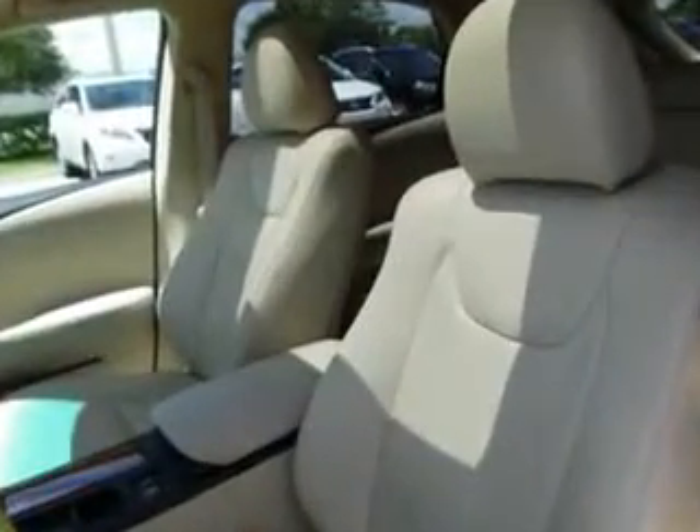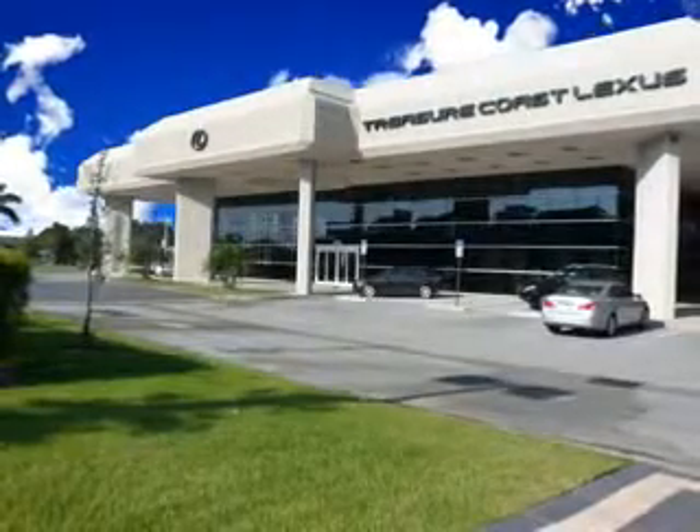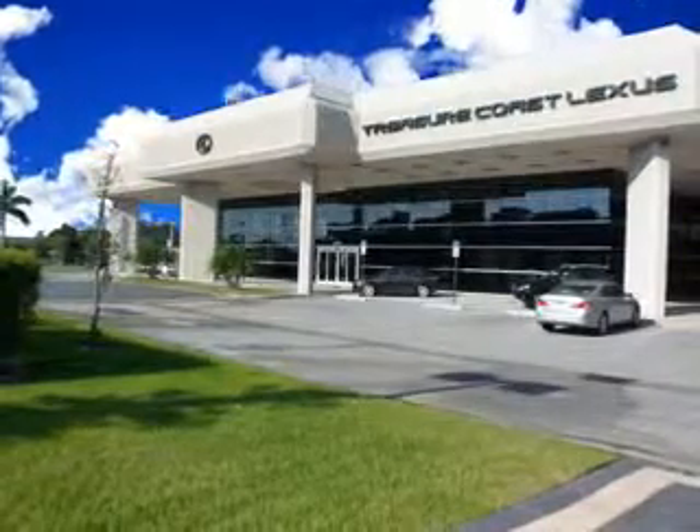Enjoy the drive and have peace of mind in this 2011 Lexus RX 350. See us at Treasure Coast Lexus today. Thank you for viewing this Treasure Coast Lexus vehicle video. As always, you are invited to experience the difference at Treasure Coast Lexus.